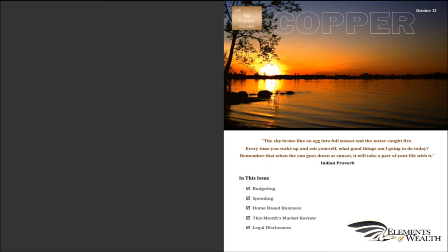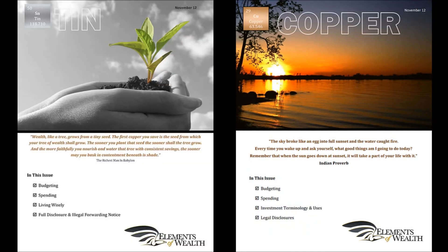Even though you may not have started to invest just yet, this newsletter will set the foundation by teaching you the terminology of wealth creation.